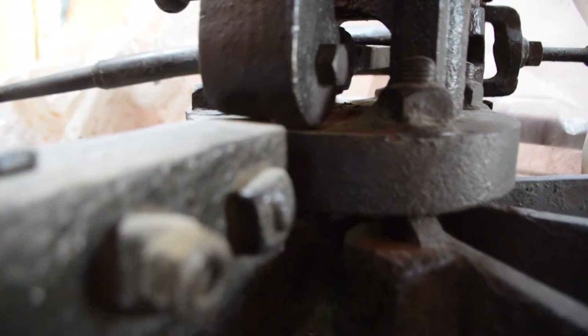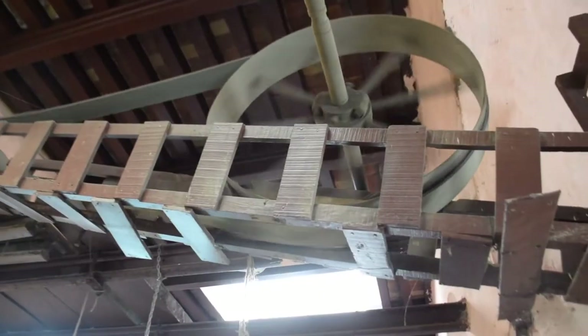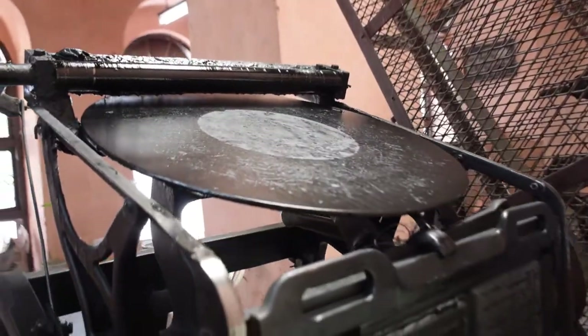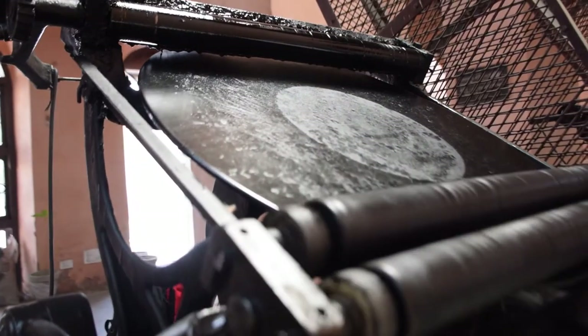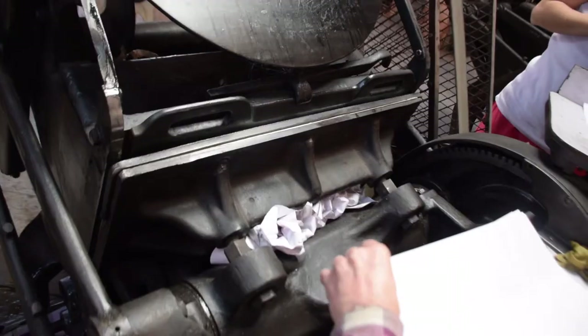This is where the paper cutting is going on. And on my left side, we can see the complete color press process. And as you can imagine, this printing press is the only printing press of its kind in Amritsar. So it's definitely worth a visit.